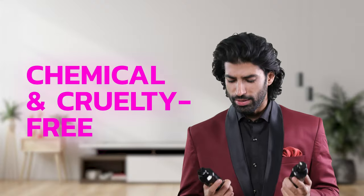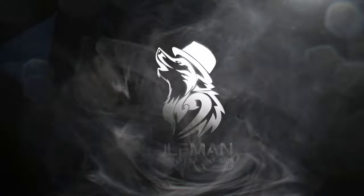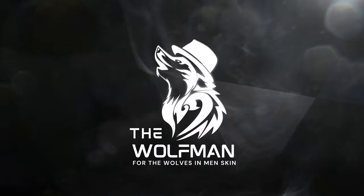These are chemical and cruelty-free, making them the best choice for you. Try The Wolfman Onion Apple Cider Vinegar Shampoo and Conditioner and see the results yourself.